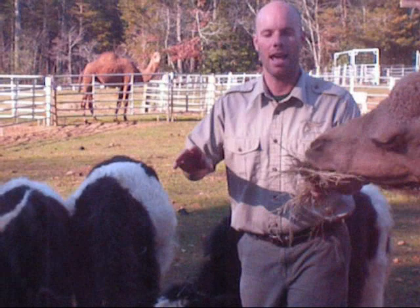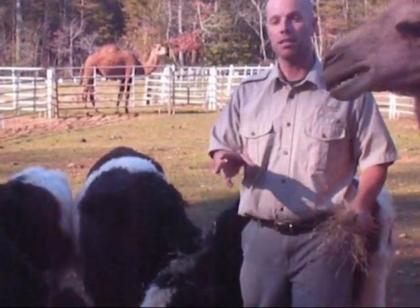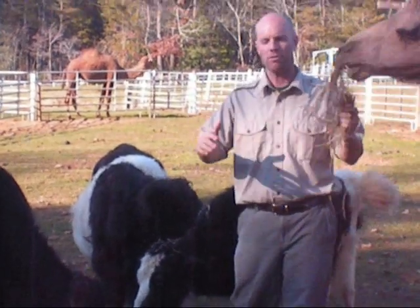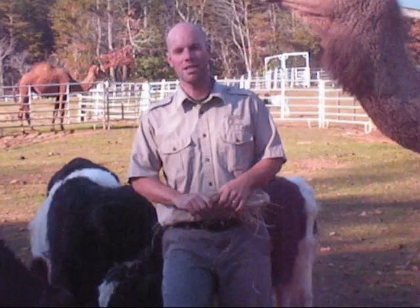Not only is it a goal to see musk ox and caribou and arctic fox and all kinds of neat stuff, but also to be only the second person in the world that's climbed each of the Canadian high points. The highest point in each Canadian province is a kind of special place, so we can see amazing animals heading to one of the most remote places in the world.